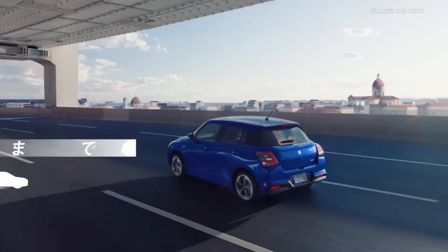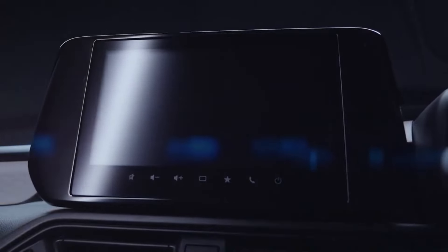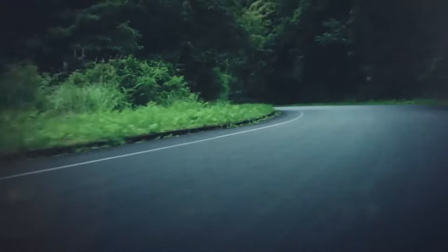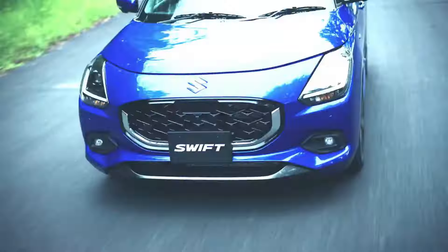If you talk about all the features, you can see the same infotainment system as found in the Grand Vitara, Baleno, or Fronx. You will also get automatic cruise control. Features-wise, you can see many additional features here which we can't see in the current model.